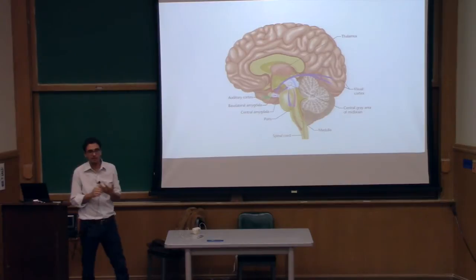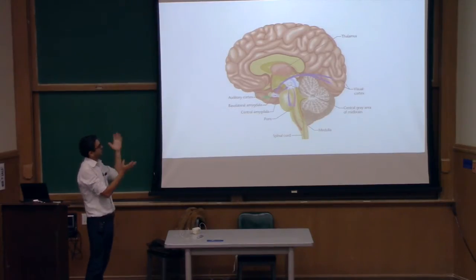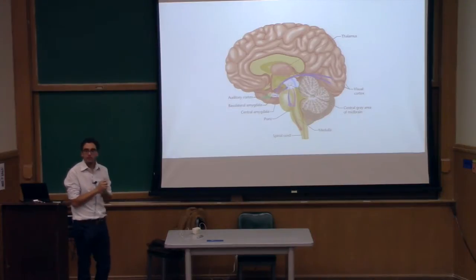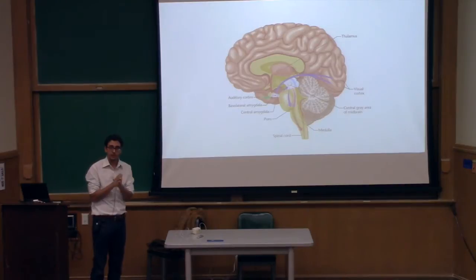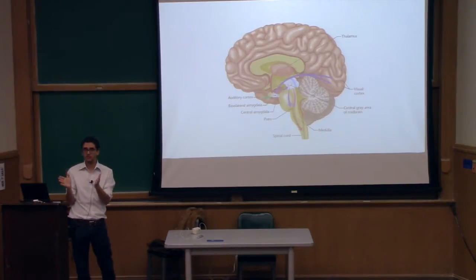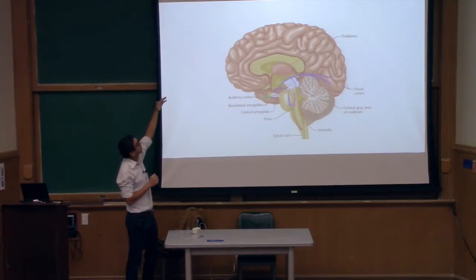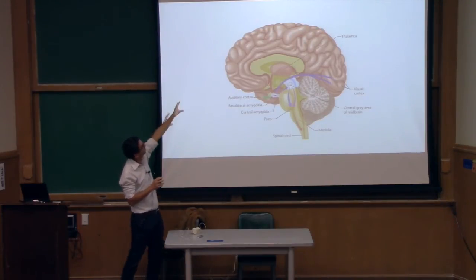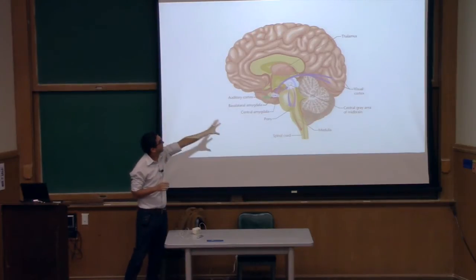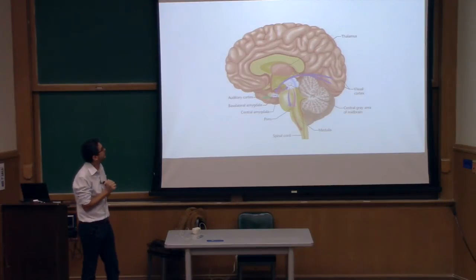That is a cartoon of the brain from the web. It's a ridiculously complex organ. What I want to point out is that what I'm going to talk about for the majority of this talk is attempting to record from the cortex — all of the wrinkly stuff up there — not all the stuff that's incredibly deep, which is very clinically relevant. I'll point out the deep parts as they come up.